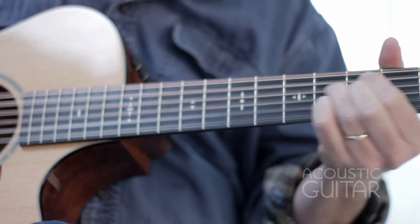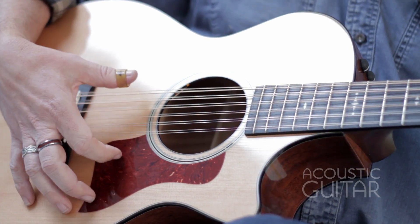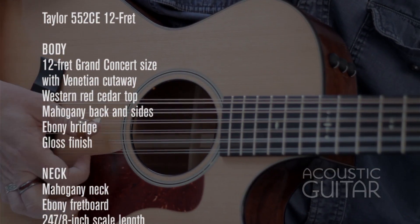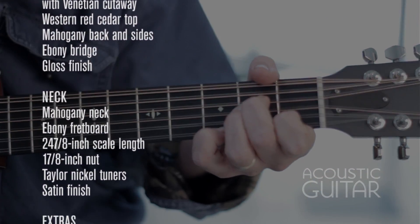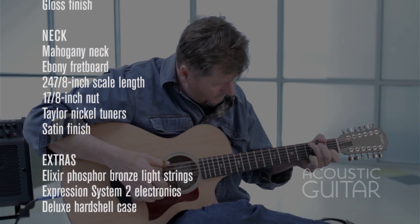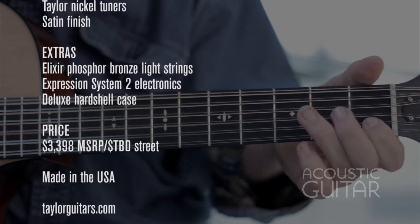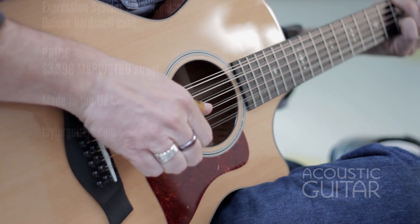Want to talk tone? The 552 sounds brilliant, with all the shimmering jangle of 12-strings at their best.